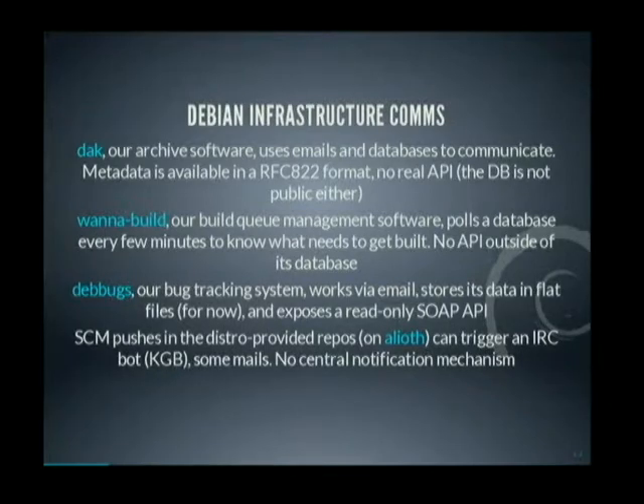For instance, in the Debian infrastructure, we have our archive software, which is DAC, that mostly uses emails and databases to communicate. The metadata is available in an RFC 822 format with no real API, and the database isn't public either. The build queue management software, called Wannabuild, pulls a database every so often to know what needs to get built — there is no API outside of its database, which isn't public either. Our bug tracking system, Debbugs, works via email, stores its data in flat files, and exposes a read-only SOAP API. Our source control management can trigger an IRC bot or some emails, but there is no real central notification mechanism.